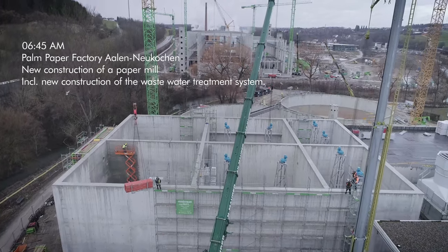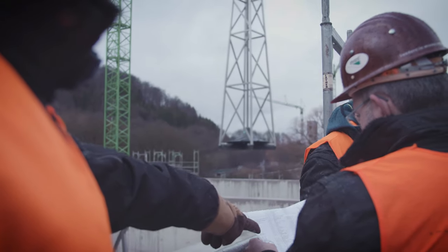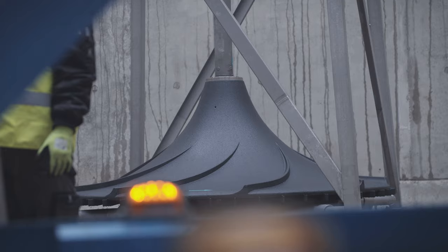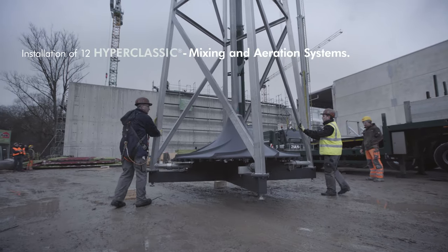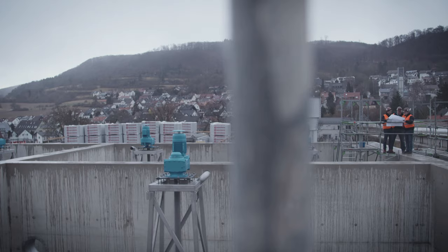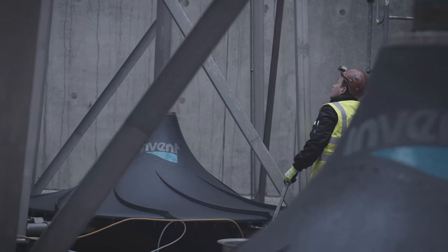We do not just create bubbles. With the Hyperclassic mixing and aeration system, the oxygen is sufficiently mixed with the activated sludge. The Hyperclassic mixing and aeration system is actually one of our most successful products because it is used in both municipal and industrial plants, in which it has made us the market leader.